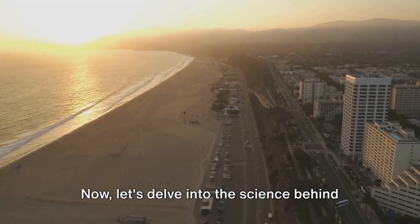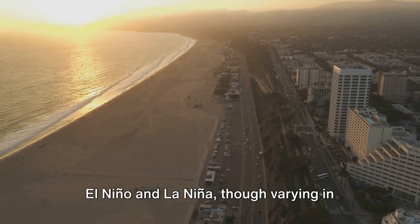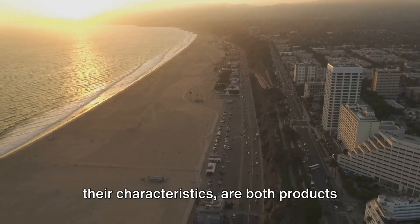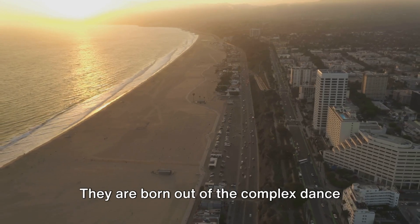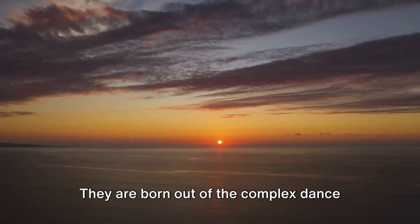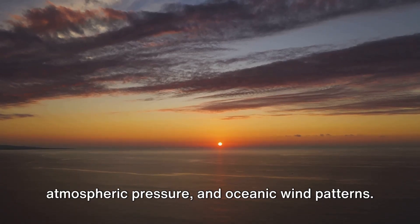Now let's delve into the science behind these tantrums of Mother Nature. El Niño and La Niña, though varying in their characteristics, are both products of the same underlying meteorological principles. They are born out of the complex dance between sea surface temperatures, atmospheric pressure, and oceanic wind patterns.